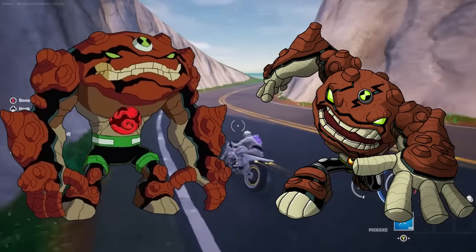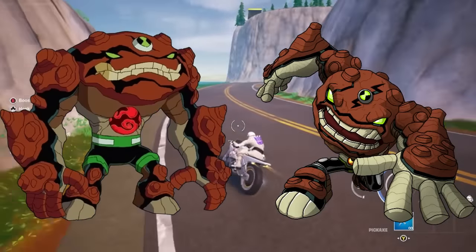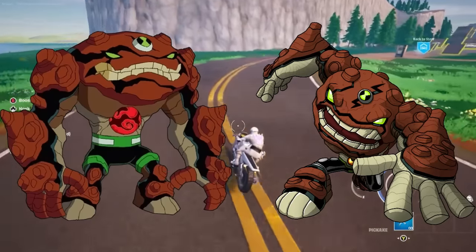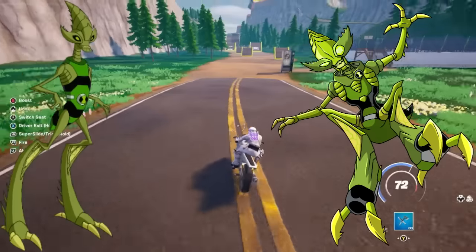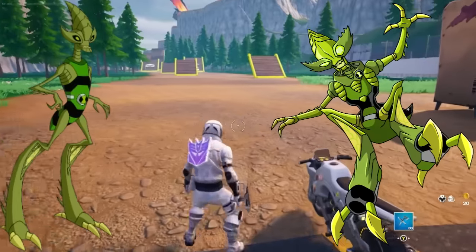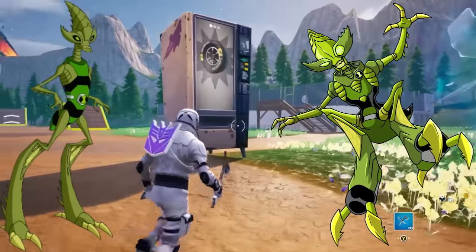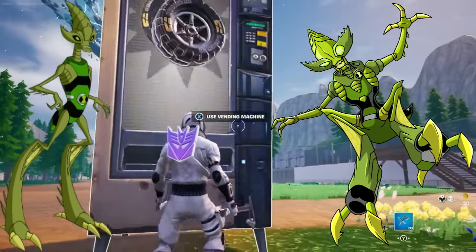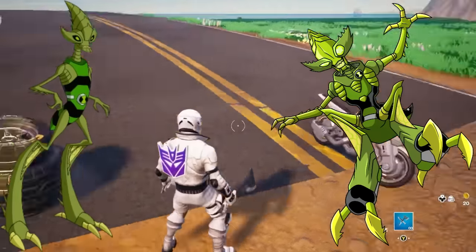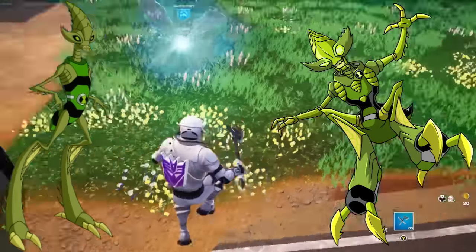Gravattack. This one is a short and simple one — barely anything changes, but that's fine. Gravattack looks good. Crashhopper. Nothing really changes here. I see the neck brace thing again. It looks a little bit spikier than normal Crashhopper from my memory. This is another one that doesn't really change much, but that's fine. This is okay.